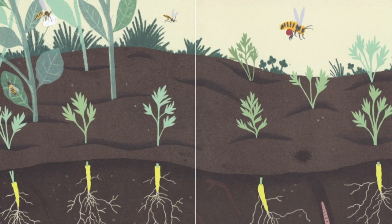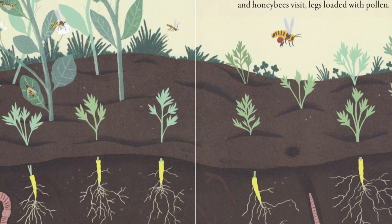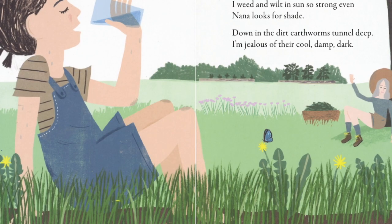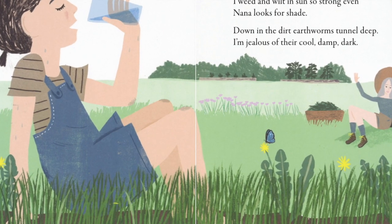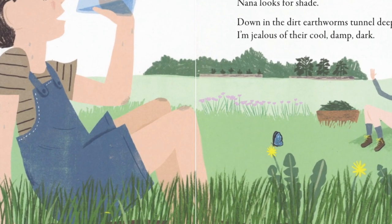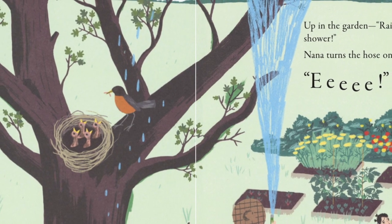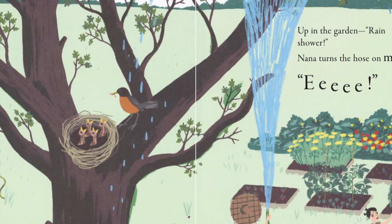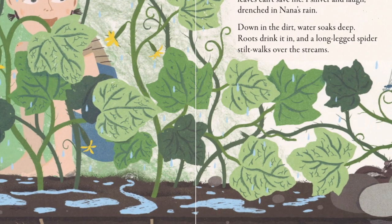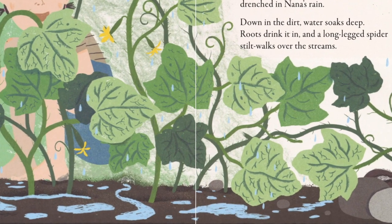Up in the garden, carrot plants sprout. Pea blossoms bloom. Wasps are on the prowl. Honey bees visit, legs loaded with pollen. I weed and wilted and sun so strong, even Nana looks for shade. Down in the dirt, earthworms tunnel deep. I'm jealous of their cool, damp, dark. Up in the garden, rain shower. Nana turns the hose on me. Whee! I hide behind the cucumber vines, but their leaves can't save me. I shiver and laugh, drenched in Nana's rain.